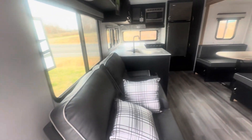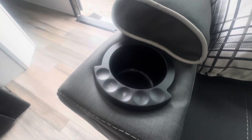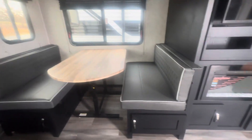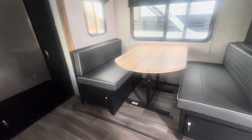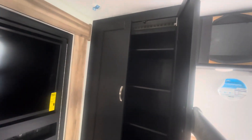When you walk in, you have your couch loveseat here with your controls on the cup holder. Over here is your dinette booth — this can lower to make a bed and you do have storage underneath. Here is your entertainment center, and then you have a large closet area.